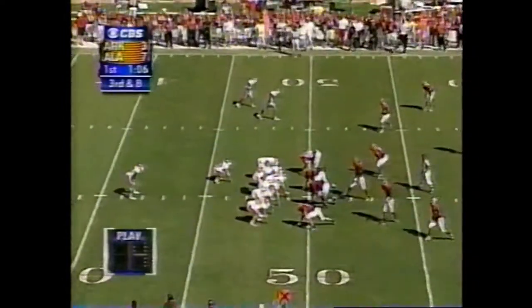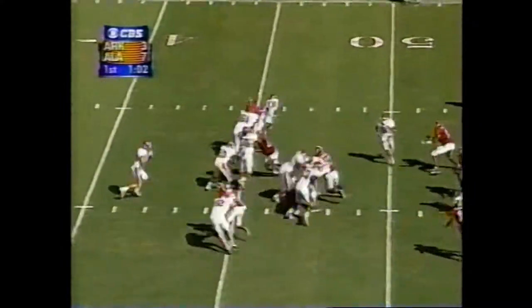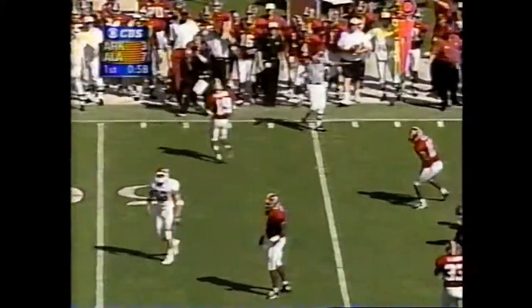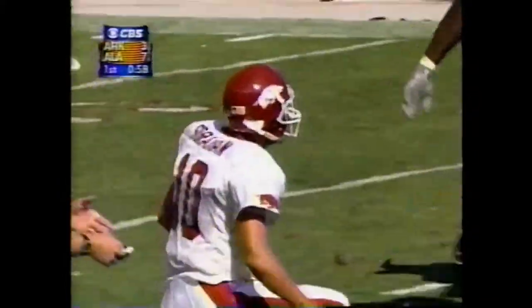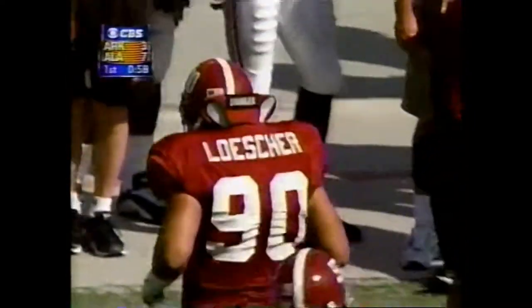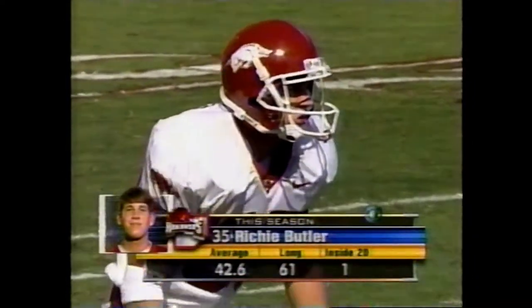Alabama leads 7-3 with 65 seconds left in the opening quarter. Play fake — Sorahan, boy, he was hit. A good defensive play at the point of reception. Lozier drew a hit on Sorahan. It'll be interesting to see how Sorahan comes back from that hit.